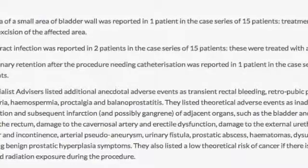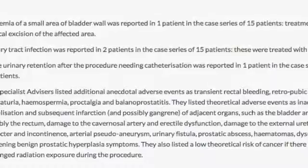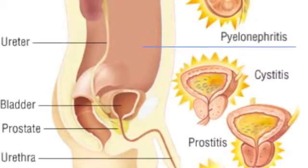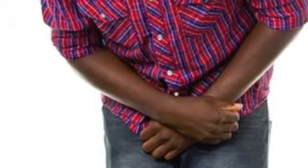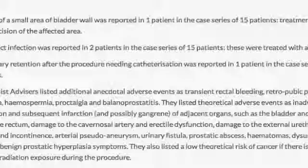In terms of reported complications so far, mostly quoted from a 15-patient case series: ischemia of a small area of bladder wall was reported in one patient; urinary tract infection was reported in two patients out of the 15; and acute urinary tract infection was reported in one patient requiring catheterization.